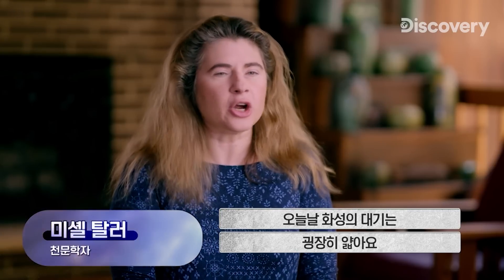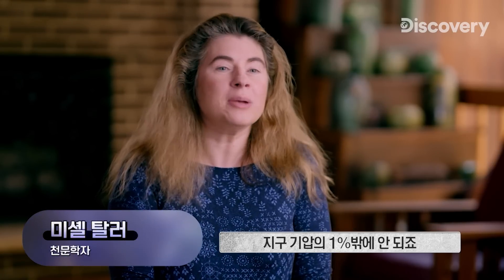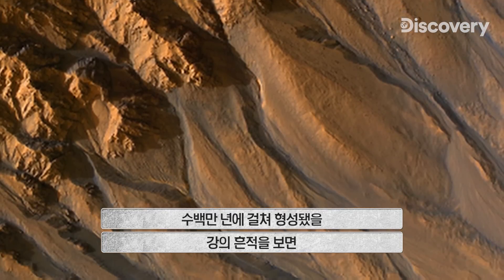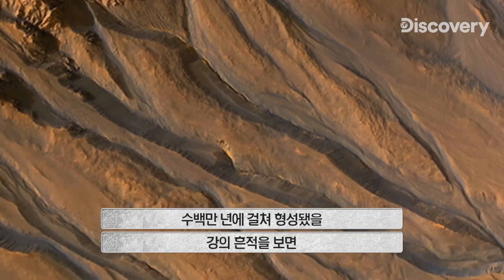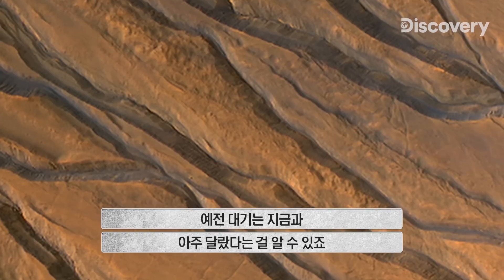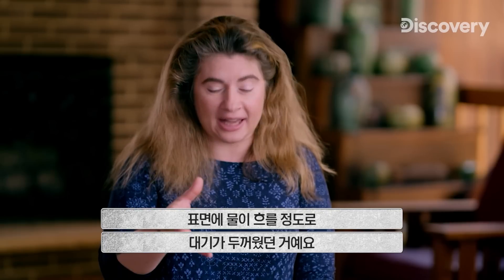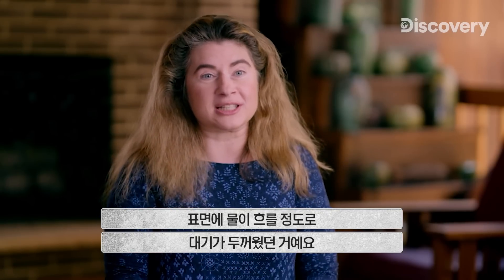Today, the atmosphere of Mars is incredibly thin — only about 1% the atmospheric pressure. When you see things like river channels that probably took millions of years to carve, that gives you an idea that the atmosphere was once very, very different. It had to be thick to allow liquid water to exist on the surface.